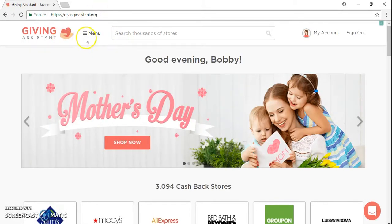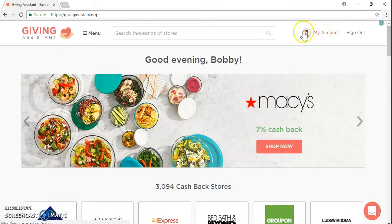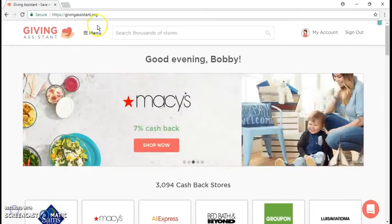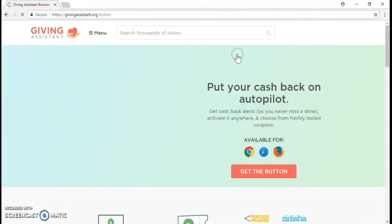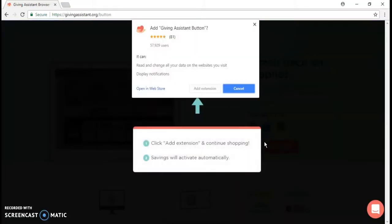You can find the Google Chrome extension for Giving Assistant. You go back into the givingassistant.org website, go into the menu and you'll see the button link — basically get the button. Add the extension. I use Chrome, so I use the Chrome extension.